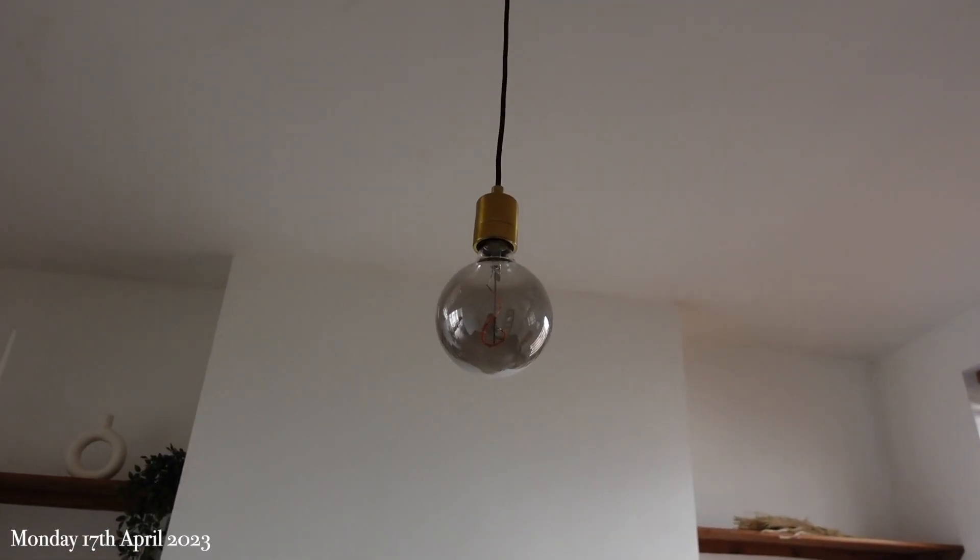I wanted to start off this vlog showing you guys the light for the dining room, which you can probably see behind me — I ended the last vlog without showing you guys. I'm going to try and get Corey to mount the TV today before it gets dark because the TV is still very much on the floor. But let me show you guys the light — before and after. It looks amazing. Ignore the ladder in the background, but I love what the light looks like.